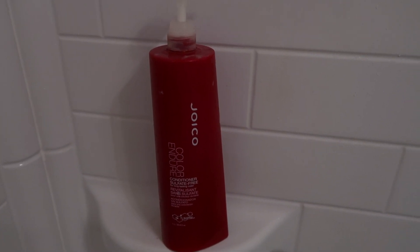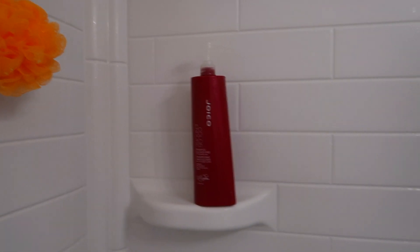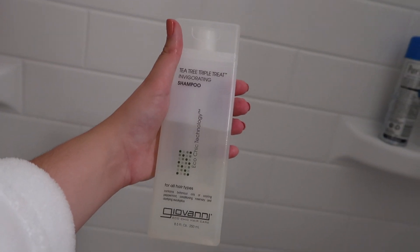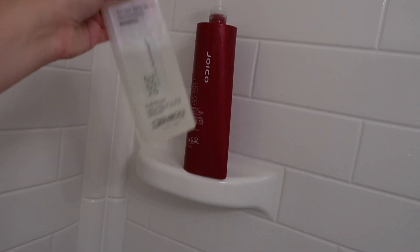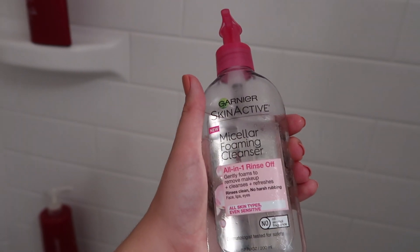I got those from Ulta when they had their big bottle sale — they were probably about $15 each. Then I also use the Giovanni Tea Tree Triple Threat Invigorating Shampoo. This is what I use when I really need to cleanse my hair, because sometimes the other shampoo can give me dandruff, especially with my short hair. I'll use this when I need a break. I just got this one off of Amazon and I'll link it down below.